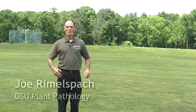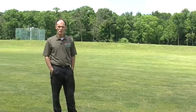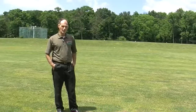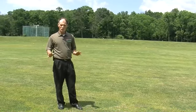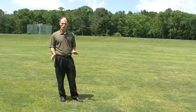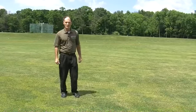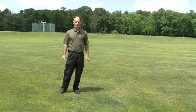Hello, I'm Joe Rimmelsbach in the Department of Plant Pathology at Ohio State University, and today we're here at the Ohio Turfgrass Foundation Research and Education Facility at Ohio State. We're going to look at several things: lawns and sports turf areas, maybe roughs and fairways, why there's variability in color and appearance of turf this time of year, what kind of samples we're getting into the clinic, and a forecast of what you might see in the next week.